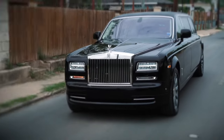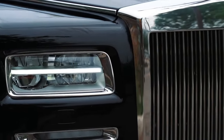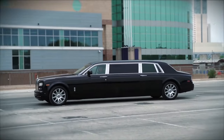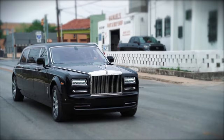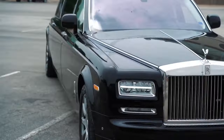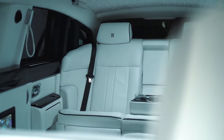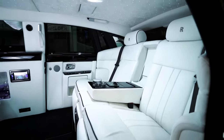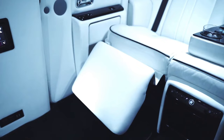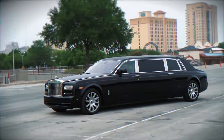The Rolls-Royce Phantom Limousine isn't merely a car — it's an embodiment of timeless elegance. Imagine gliding down Rodeo Drive, not demanding attention but commanding respect with its iconic presence. The Parthenon grille and Spirit of Ecstasy hood ornament whisper luxury rather than shouting it. Step inside and a haven awaits: pillowy leather seats hug you like clouds, handcrafted wood paneling speaks of heritage.